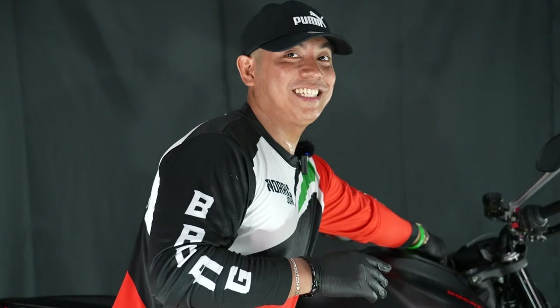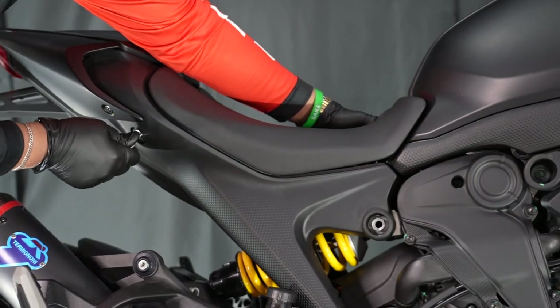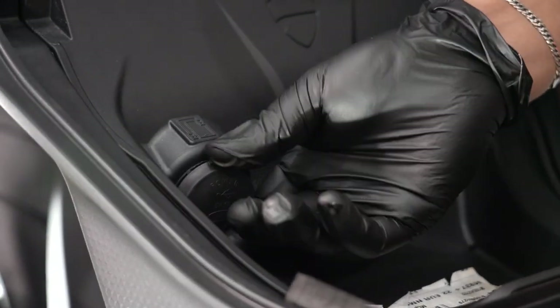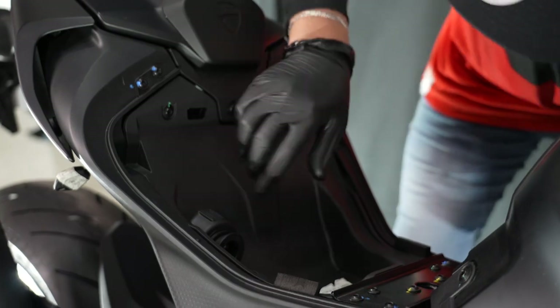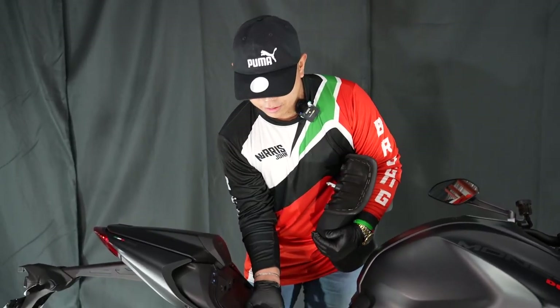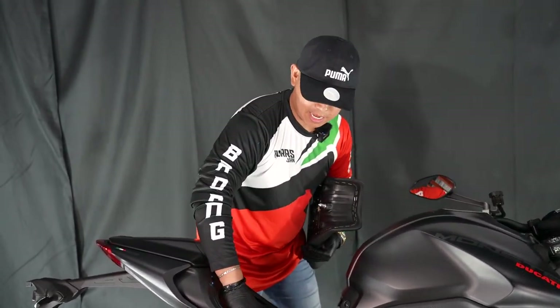Check this out — this bike has a USB charging socket. Let me show you where to find it. There it is! You can see the USB port right there. And it also has a mini compartment. It might not fit a cellphone, but when you're traveling, at least you have an emergency socket so you can charge. You just need the key to open it — it's removable.